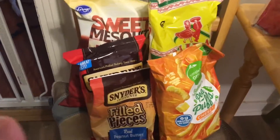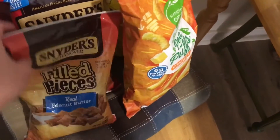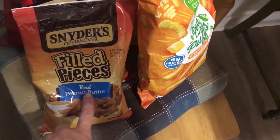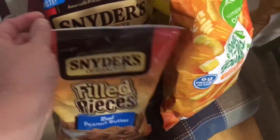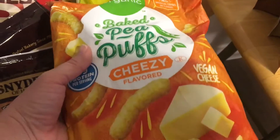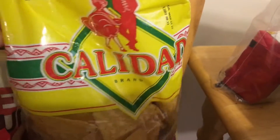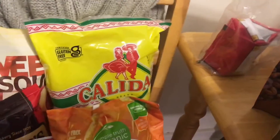I did get quite a few little snacky things. They had these Snyder's on special, so I got the peanut butter filled and then the peanut butter seasoned twisted. And also got some barbecue potato chips. And I picked up these baked pea puffs in the cheese flavor. And I also picked up a bag of these Calidad — I don't know if that's how you say it — tortilla chips. Those things are amazing.